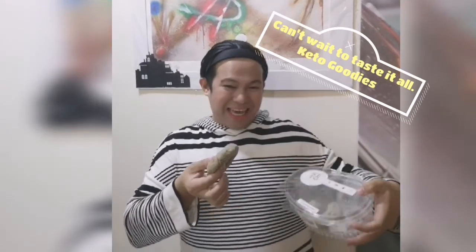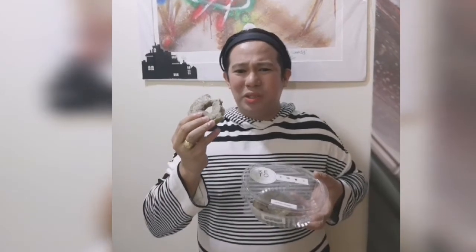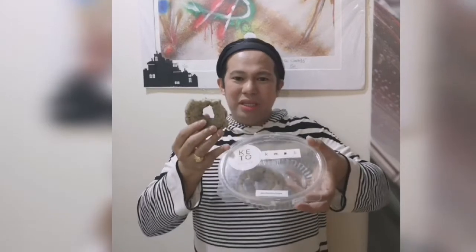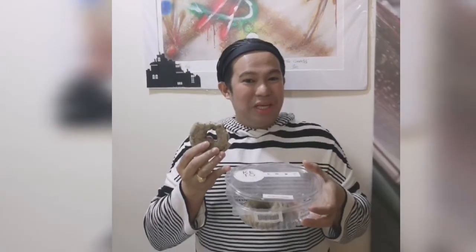Look what I've got from The Gluten Free Shop — it's the Keto Goodies. I'm having the Keto Blueberry Bagel. Mmm, this is so delicious and so healthy. Mmm, I love it. The Gluten Free Shop, it's the Keto Goodies — only from The Gluten Free Shop. Don't forget.